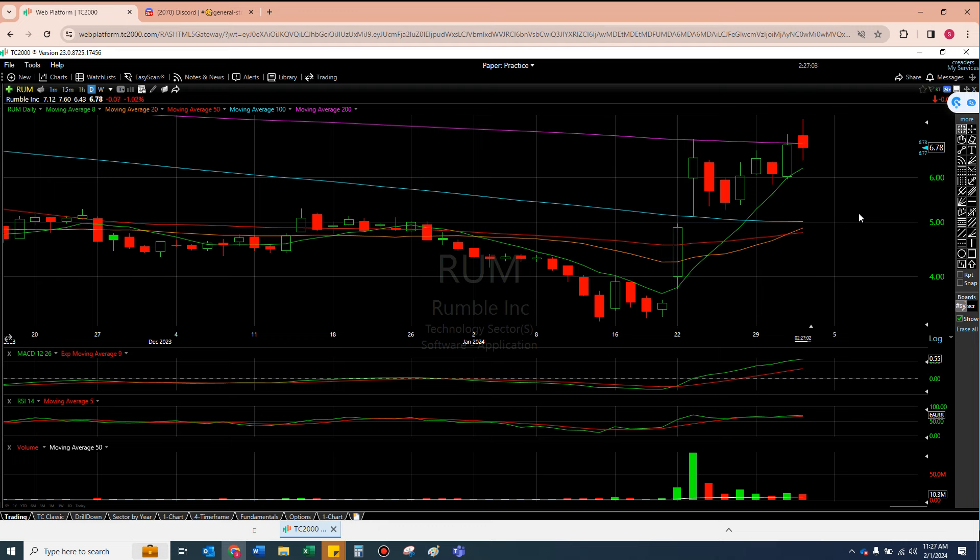Let me know your thoughts, let me know your opinions, and let me know what you think of Rumble. I'm going to do a little homework myself over the weekend. I love this thing — I really, really do.